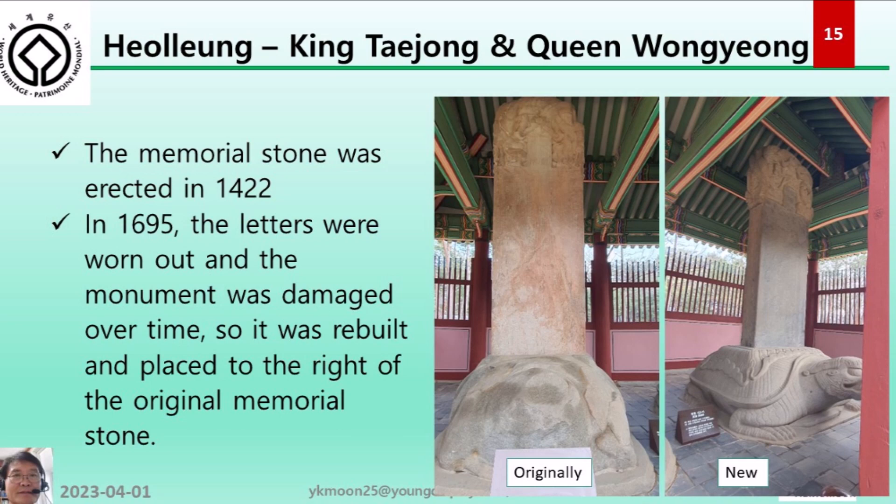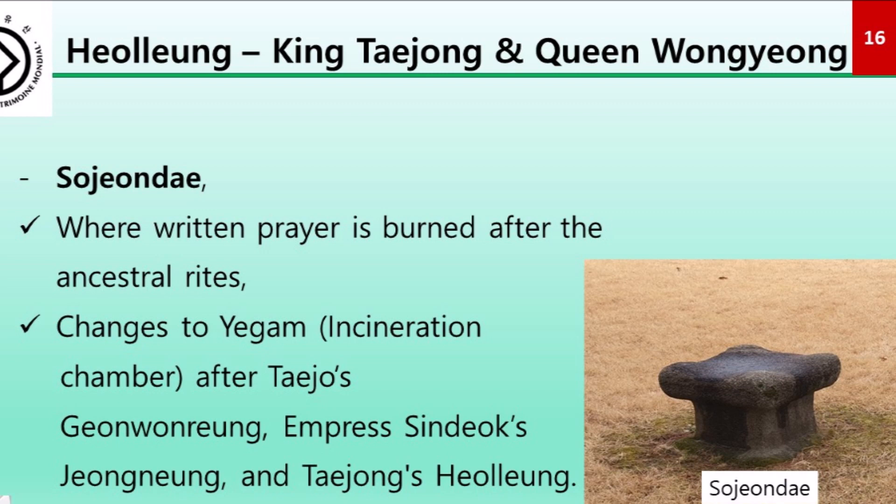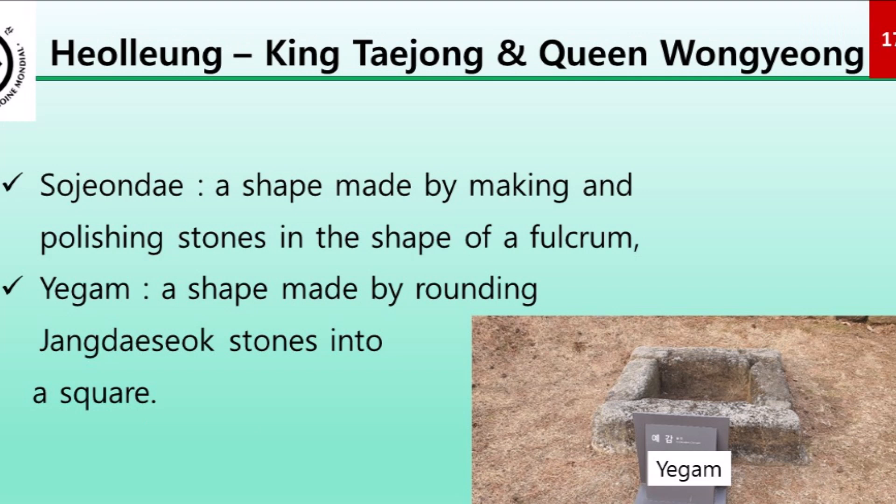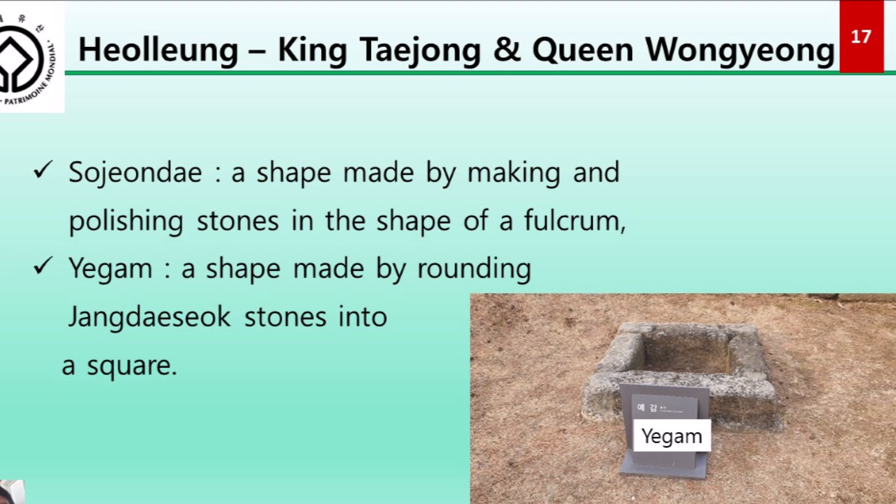The Sojondae, where written prayers are burned after ancestral rites, changed to Yegam after Taejo's Geonwon-reung. This change progressed through Empress Sindeok's Jungreung and Taejong's Heolung. Sojondae is a shape made by polishing stones in the form of a round pedestal, while Yegam is a shape made by rounding the stone platform into a square.